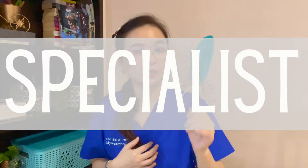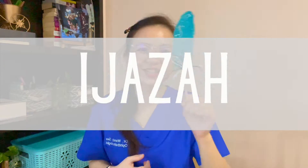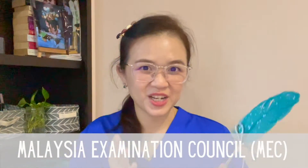What does MEDEX stand for? MEDEX stands for Medical Specialist Pre-Entrance Examination, or in Malay, Peperiksaan Prakemasukan Ijazah Perubatan. Essentially it's an entrance exam to any specialty training. It is established by the Medical Dean Council and conducted by the Malaysia Examination Council, who have the authority to conduct master examinations in Malaysia.